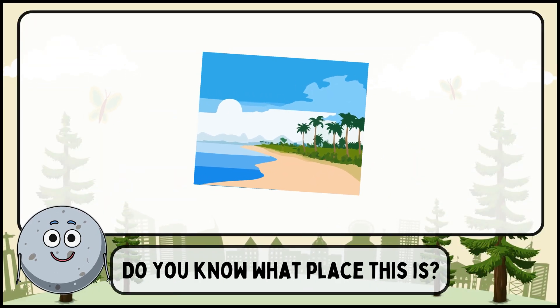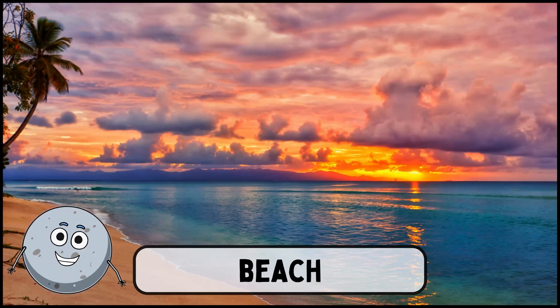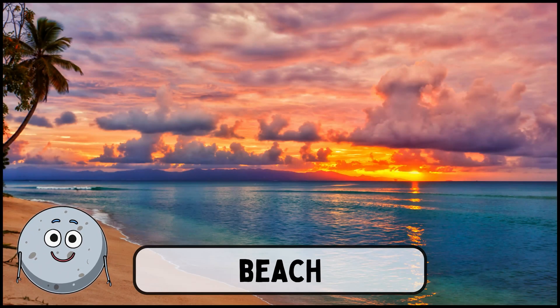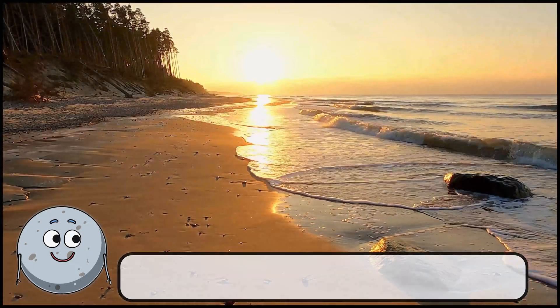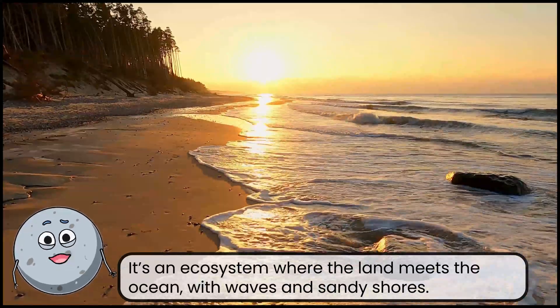Do you know what place this is? This is a beach. It's an ecosystem where the land meets the ocean, with waves and sandy shores.